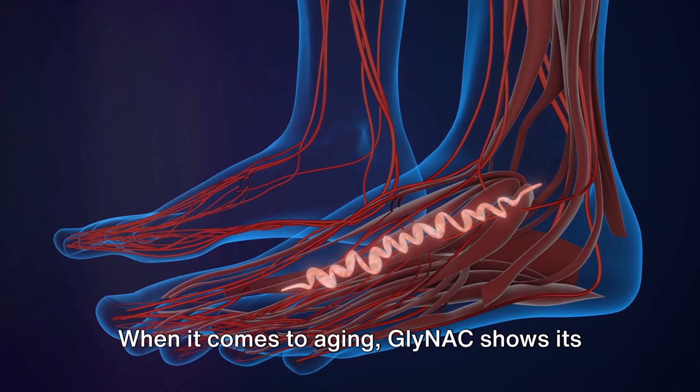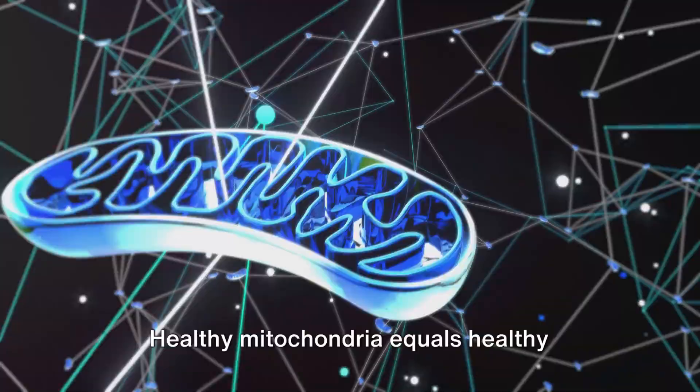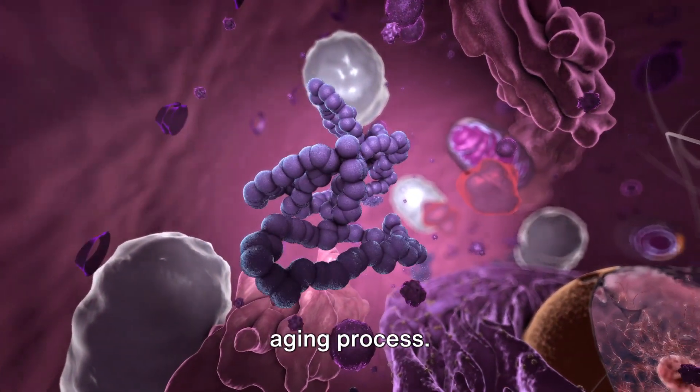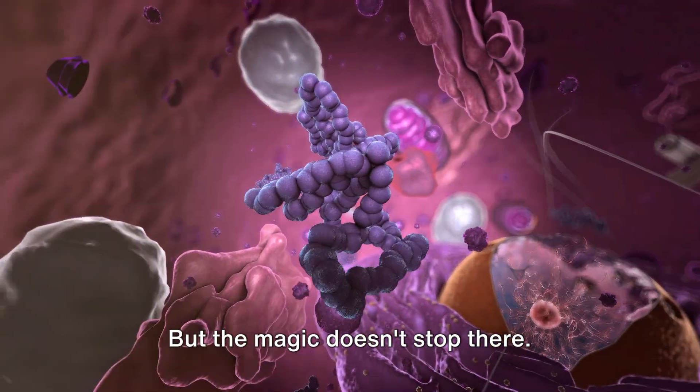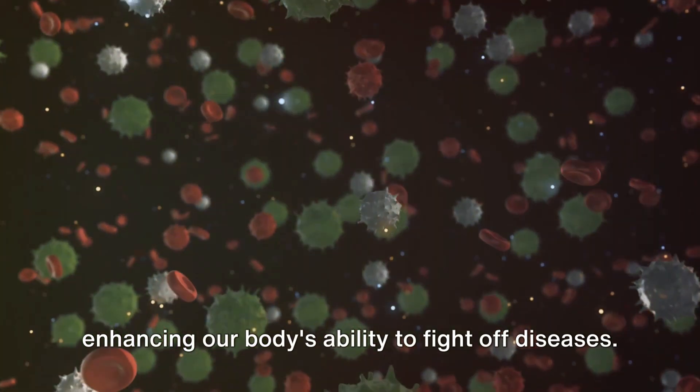When it comes to aging, GlyNAC shows its true power. It helps maintain the health of our mitochondria. Healthy mitochondria equals healthy cells, which in turn lead to a slower aging process. But the magic doesn't stop there — GlyNAC also boosts our immune system, enhancing our body's ability to fight off diseases.